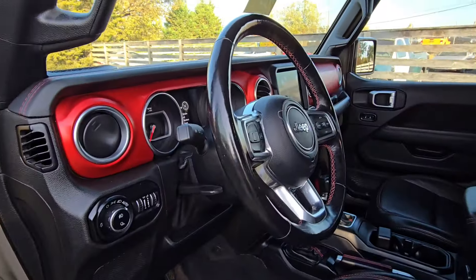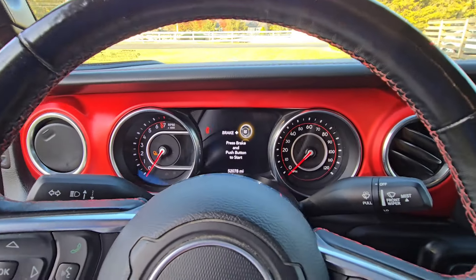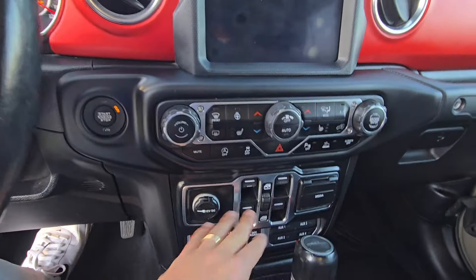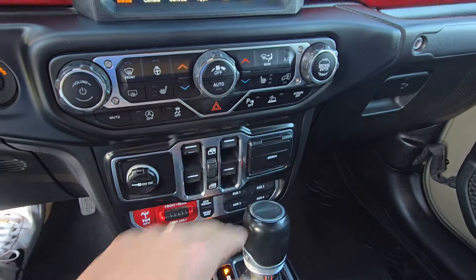Got the red accents. 52,078 on the odometer as we speak. Power windows, USB-A, USB-C, heated seats, heated steering wheel — it's got the cold weather package.